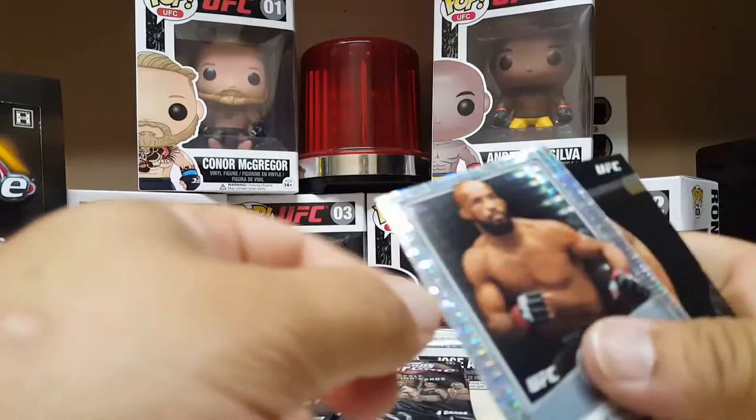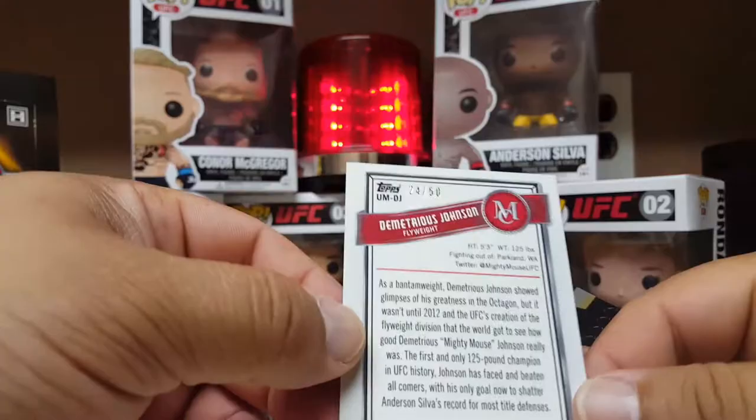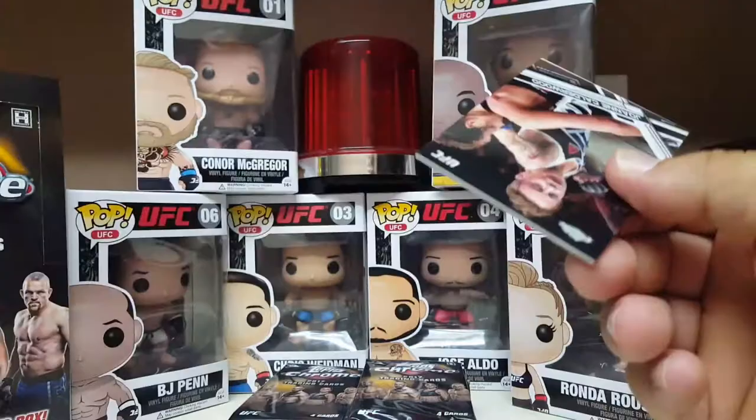Ronda Rousey — oh busy! Another Museum Collection card, this sucker is blinged out, also numbered to 50. Flyweight Demetrius 'Mighty Mouse' Johnson — cool insert, numbered to 50. Nice! Two low-numbered cards and Jose Aldo — that's cool. Getting more than expected here with the low-numbered cards. That's good.